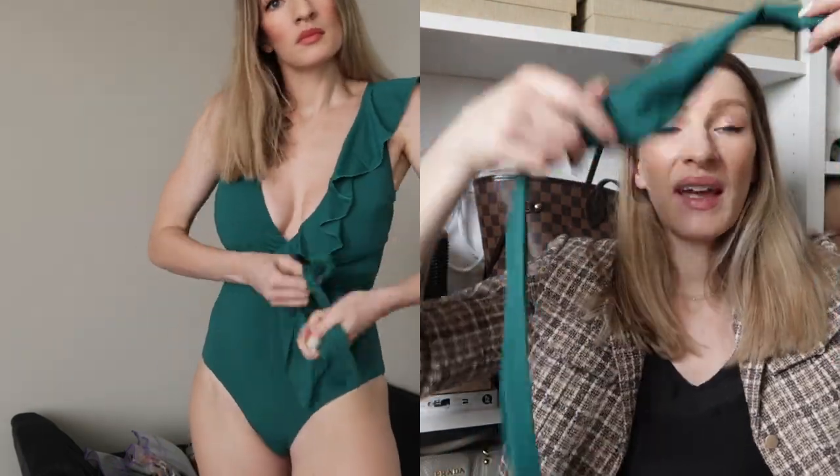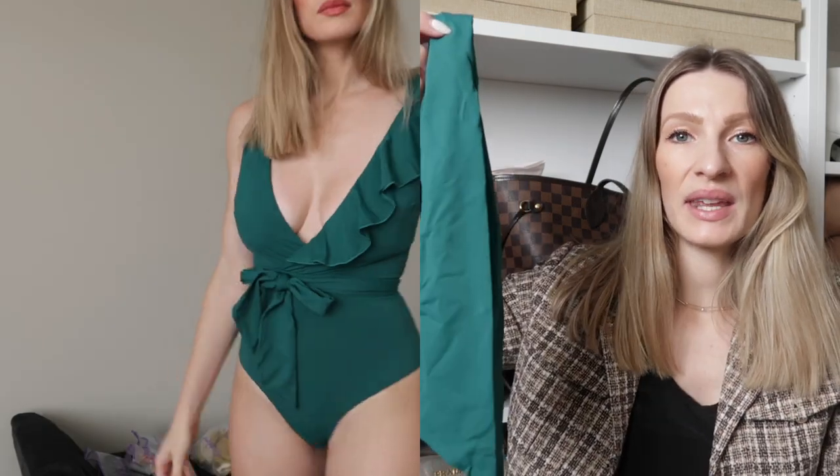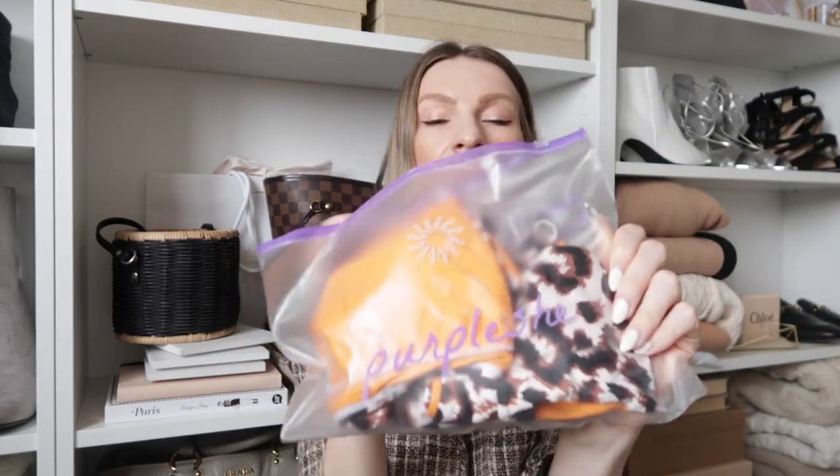You can definitely wear the belt as a proper belt, put it in your hair, or tie it on the handle of your beach bag to create a little matching beach bag situation. There are so many different ways to wear it. Belted bathing suits are such a trend right now — they create a beautiful cinched look at the waist, highlighting the smallest part of your body. And all of this for such an affordable price.